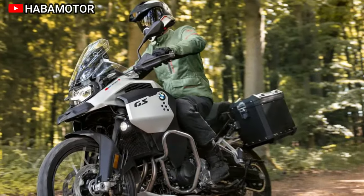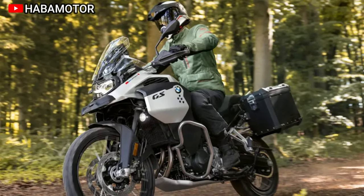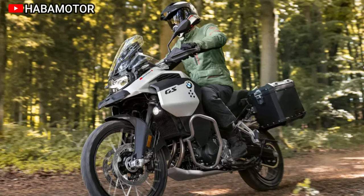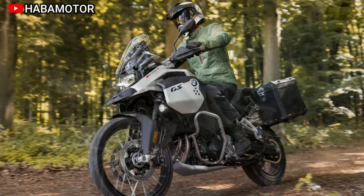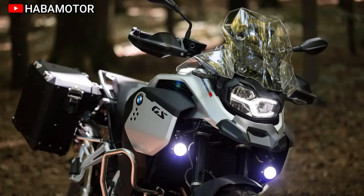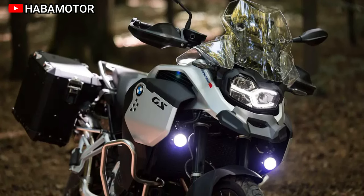The F900GS Adventure comes equipped with advanced technology such as two riding modes, ABS Pro, DTC, and a large TFT display for optimal information diversity. Innovations extend to the design, with a new plastic fuel tank and redesigned rear section contributing to a weight reduction of 14 kg compared to its predecessor.